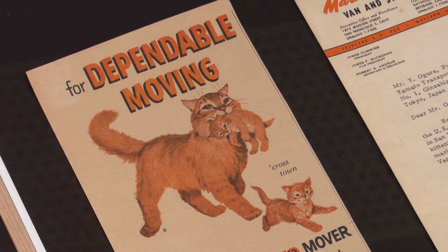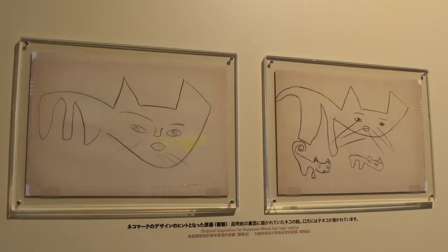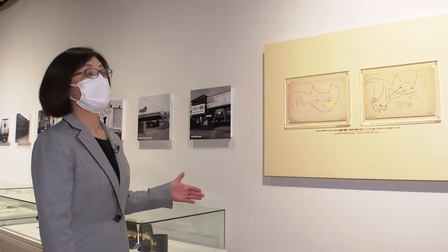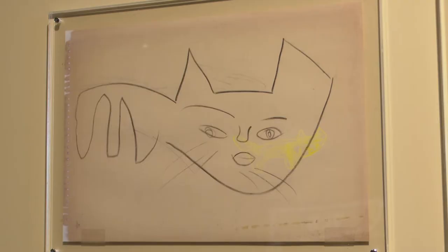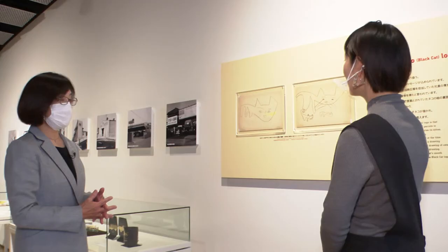And over there, we have a display that shows the design process of the cat mark. Have you ever seen this picture anywhere? It's my first time! The cat mark was actually designed by an employee in charge of PR, who was told by the president to design something, and he apparently spent some time thinking about it. As he was racking his brains, he saw his daughter drawing a cat, and that's this picture. Using this as a hint, the design that was created was this cat mark. It was born in 1957, so that was 65 years ago.